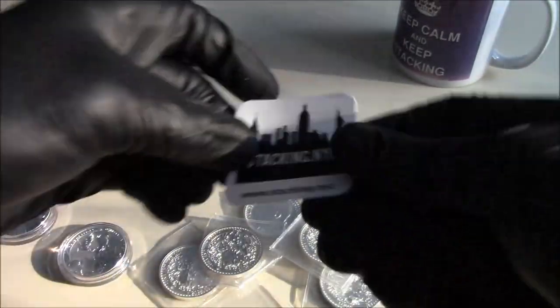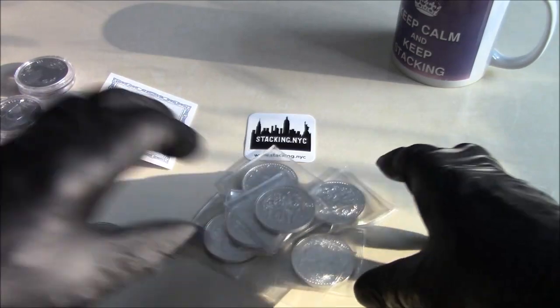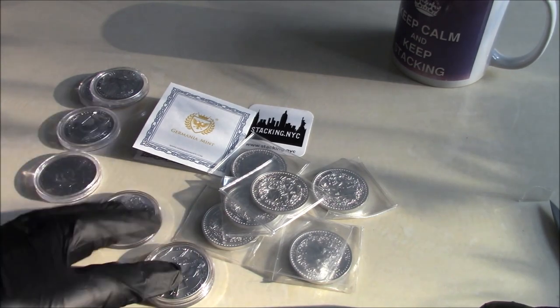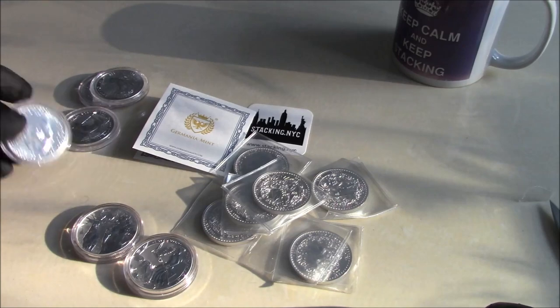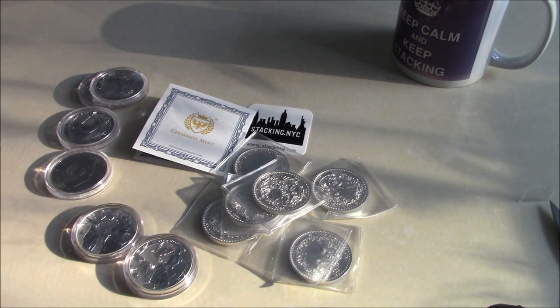Thanks to Tommy from Stacking NYC. That's obviously why I chose these specific coins — they've all got, apart from the two Germania pieces, the new King Charles effigy. So for the deep stack, these are the first year of issue. And I honestly don't think he's going to be reigning for that long, but we will see.